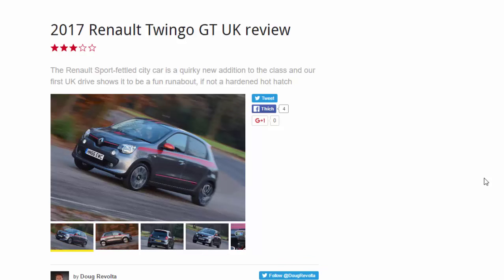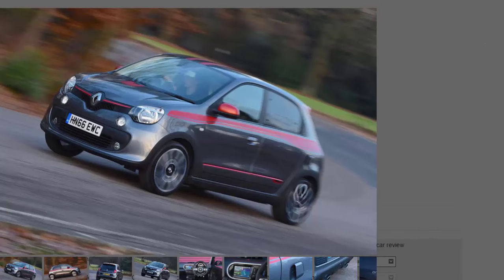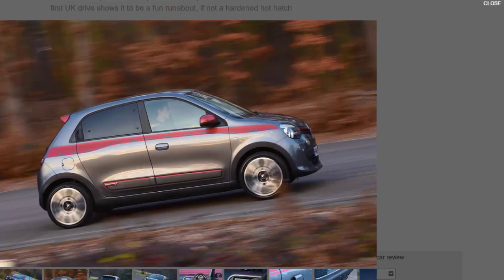2017 Renault Twingo GT UK review. When we drove the Renault Twingo GT on its international launch, we found it to be a city car that didn't quite live up to its promise on paper. The thought of a Renault Sport-fettled, rear-engined, rear-wheel-drive pocket rocket had expectations soaring. However, the Twingo GT is not technically a fully-fledged Renault Sport model — this is no successor to the riotous Renault Sport Twingo 133, but rather a top-spec variant of the Twingo city car.